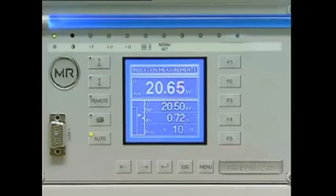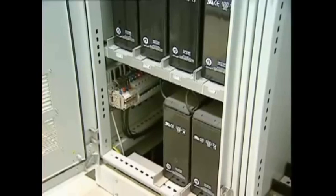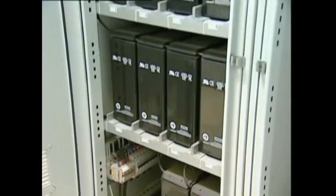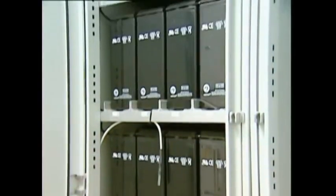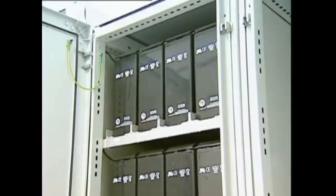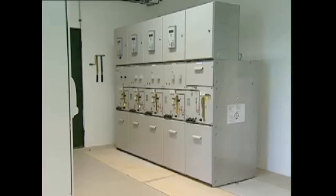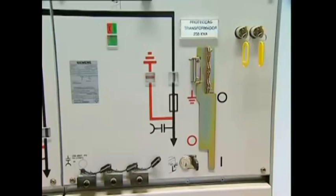Solar cells by themselves do a poor job of dependably providing electricity. Some solar installations are beginning to use battery storage, which usually entails the use of solar panels to charge batteries in a remote location. Much of the electricity generated is lost in transmission. Solar substations such as this one are costly to build — in fact, the land improvement and construction costs often are greater than the cost of the solar cells themselves.